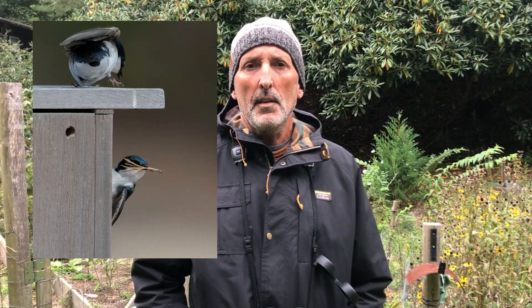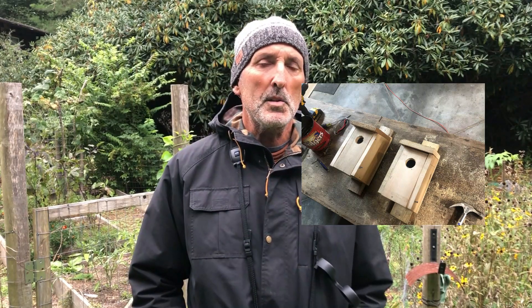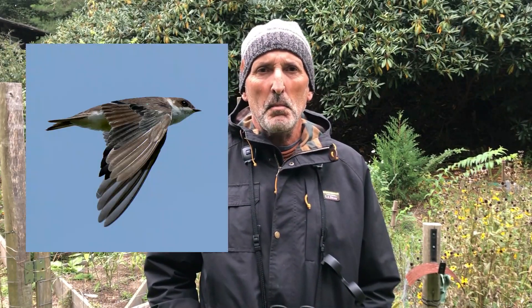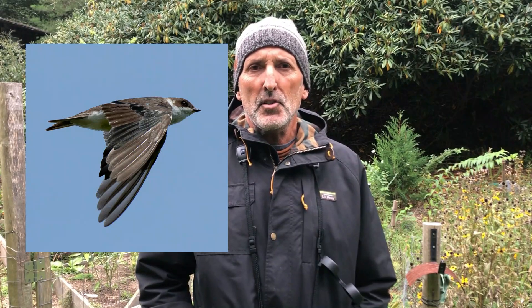Tree swallows have a wide distribution across North America and their habitat includes fields, meadows, open wetlands, and that sort of thing. They're cavity nesters, so where they don't find natural holes in trees to use as nest sites, they will quite readily take to man-made structures like nest boxes built for eastern bluebirds — the same size hole works well for them. You'll notice they dart around extremely swift and fast; their sleek body design with pointy wings gives them that ability, and they take advantage of it by catching flying insects, which is basically what they feed on.